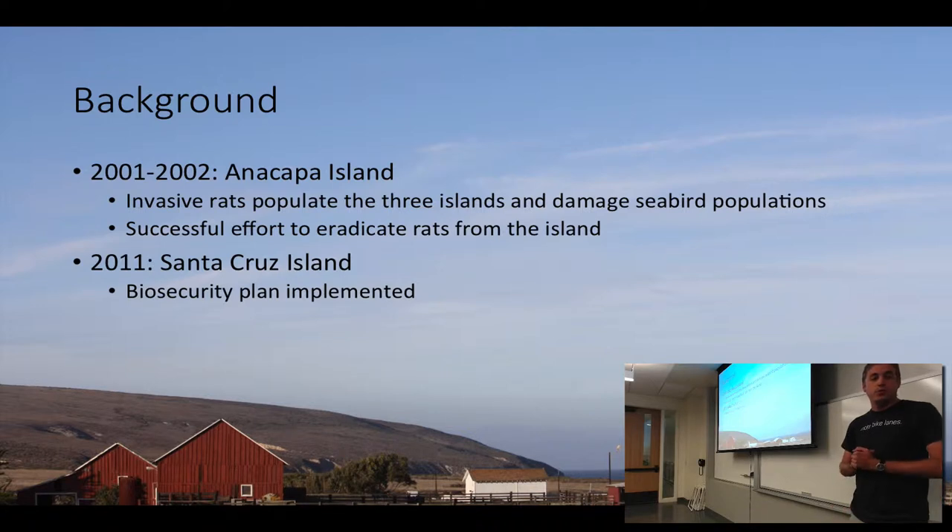In 2011, Santa Cruz Island implemented their own biosecurity plan because they thought they might have rats as well. Luckily, nothing has been detected so far, but we're taking their plan and putting it on Santa Rosa so the four northern islands can work together.